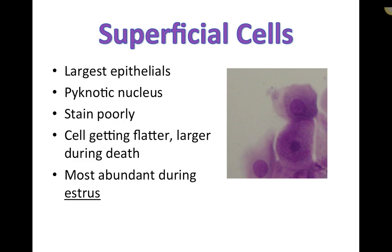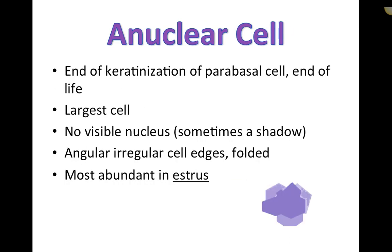Estrus is the only phase where 90% or more of cells on the vaginal slide are superficial and anuclear cells. This makes estrus uniquely identifiable by cytology — no other stage consistently shows this appearance. You might also see some large intermediates and occasionally parabasals as cellular turnover occurs across the hormonal cycle.